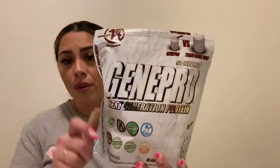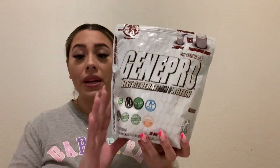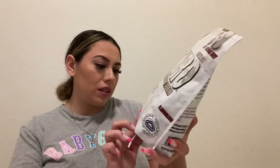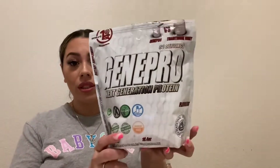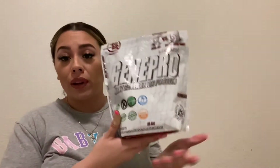My favorite protein is GenePro — I'm not 100% sure of the exact spelling — but it's a pretty big bag, 18.4 ounces. The really neat thing is you get 30 grams of protein in a tiny little scoop instead of those big traditional scoops. So this little tiny scoop contains 30 grams of protein, which is awesome.